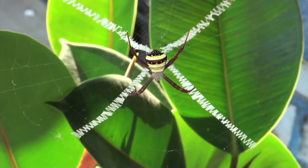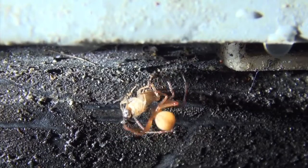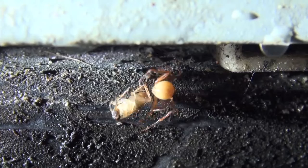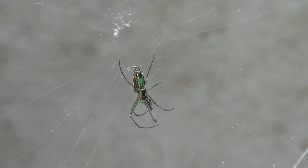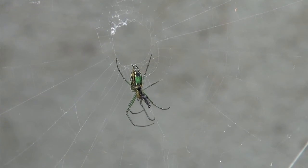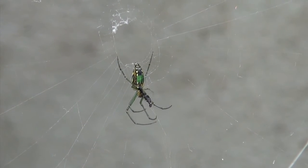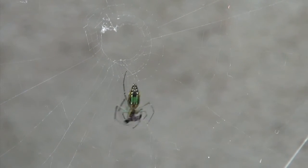The tendency to remove all spider webs should be avoided as much as possible. These spiders, though not as beautiful as butterflies, are also an important part of our garden. They do pest control by controlling the insect population, like mosquitoes and flies.